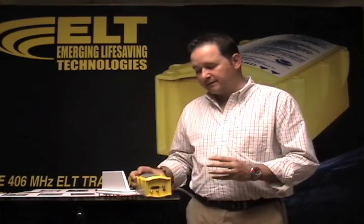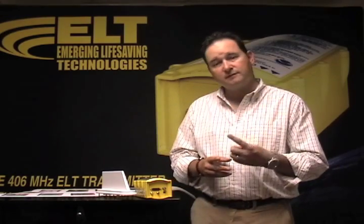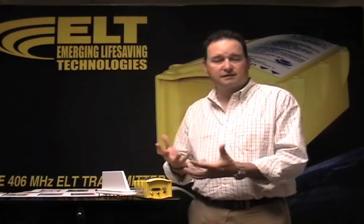We are the very first ELT manufacturer to integrate GPS and actually have it built right into our box. The other manufacturers produce a three-frequency ELT — they have 121.5, 243, and 406. 406 technology is the next technology. It's not mandated yet, but it is much, much better than 121.5.